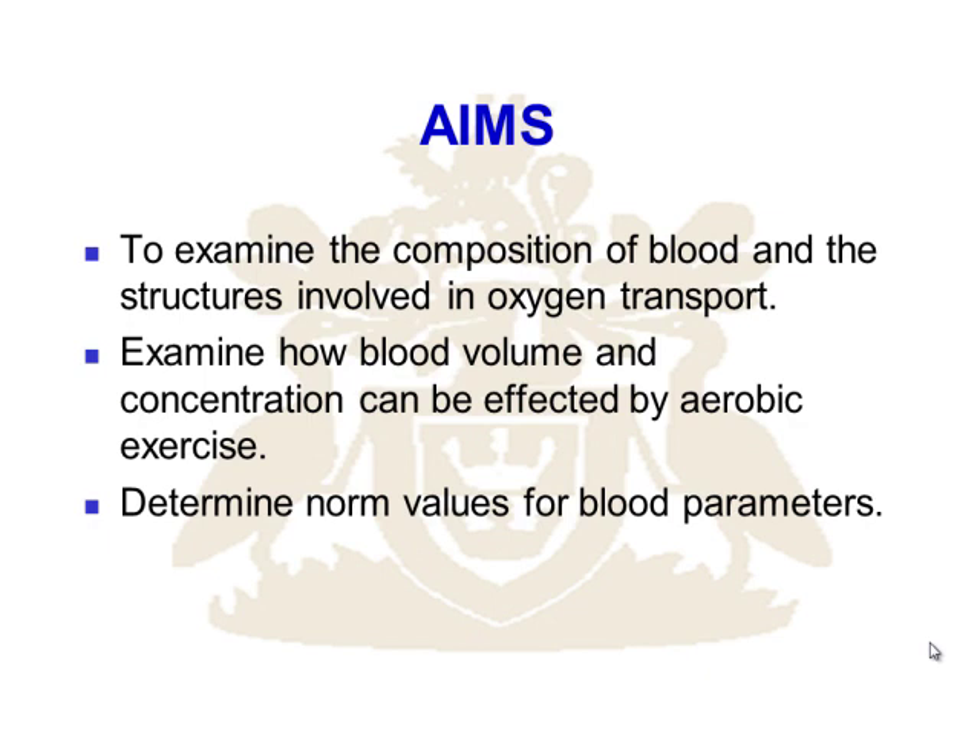Then we're going to think about norm values, because norm values are your lifeblood. You have to be able to quote norm values. You wouldn't expect your GP to take a glucose score and not know whether it was good or not — and it's the same for you. If you're going to work in this field as an applied scientist, you've got to know norm values. Norm values for hemoglobin, norm values for hematocrit — these should roll off your tongue. That's a hint for the viva: norm values are essential. Unless you know the facts, you cannot apply any kind of critical analysis.